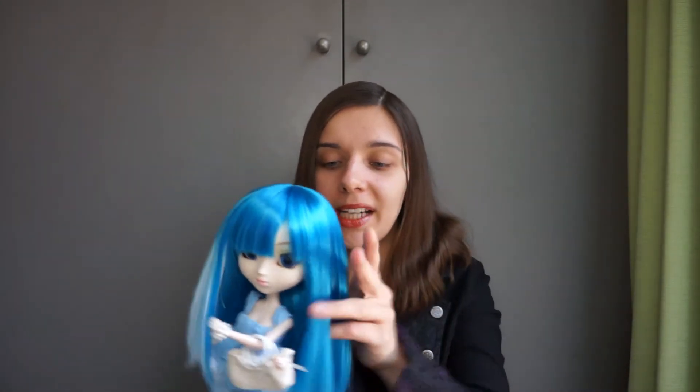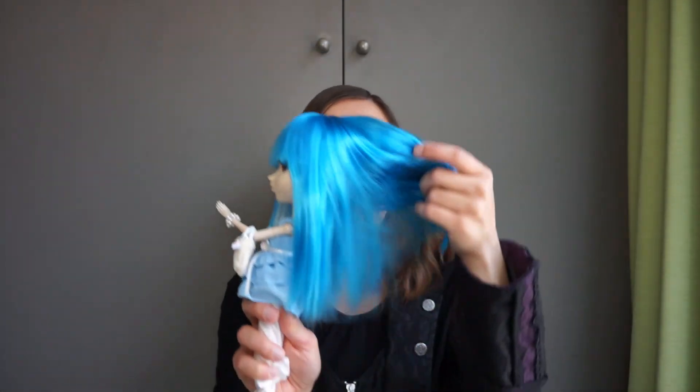So if you have her, tell me — do you also have this amazing wig? Maybe I'm just super lucky, or maybe something happened to this wig, because I've never seen as perfect a wig as this one. So stay tuned, and see you next time. Bye-bye.